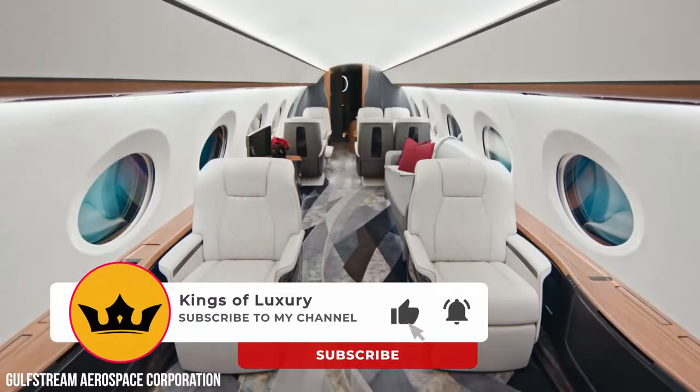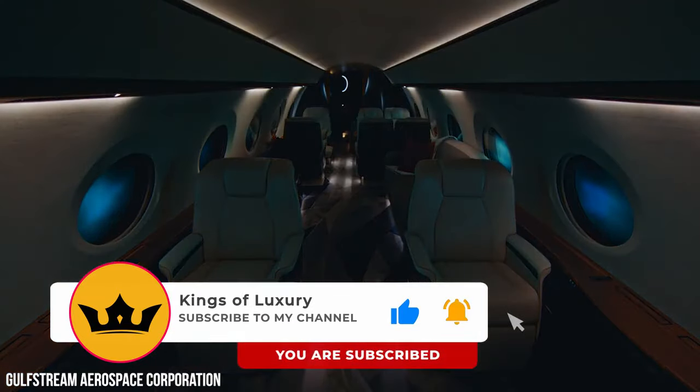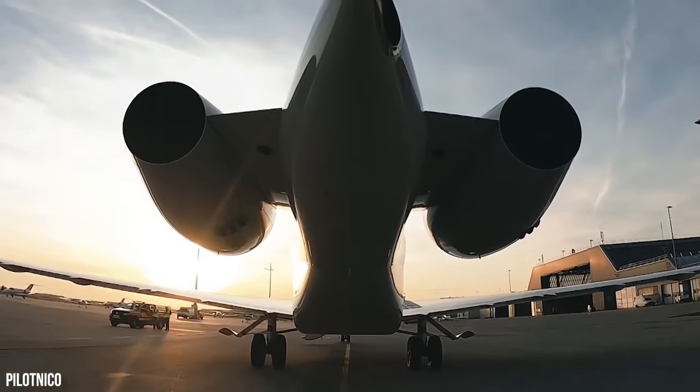Don't forget to like, share, and subscribe so you don't miss an upload, and you can enjoy the excellent content we send your way.